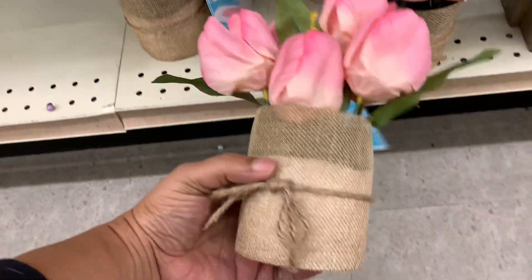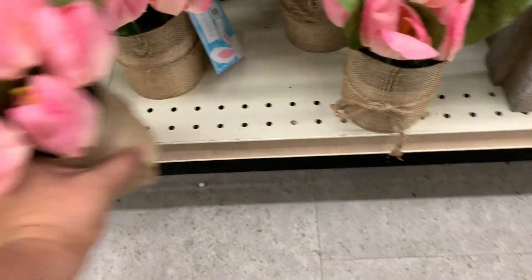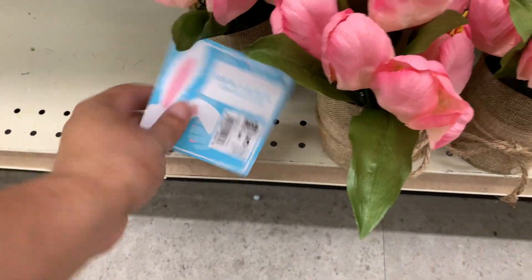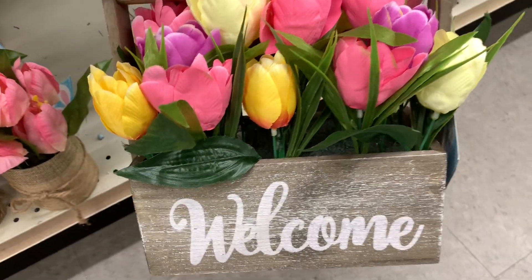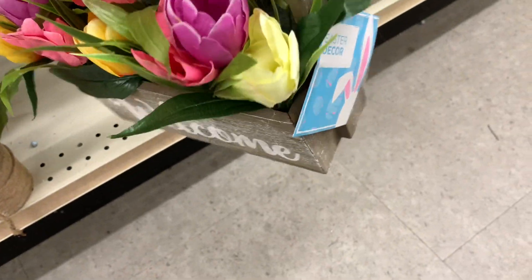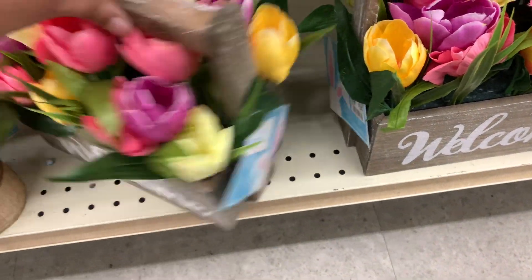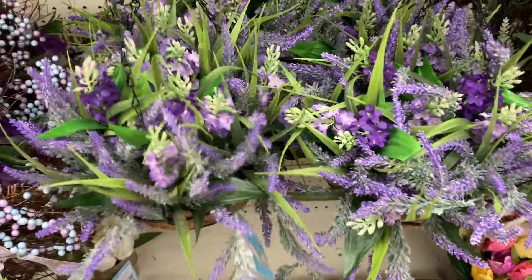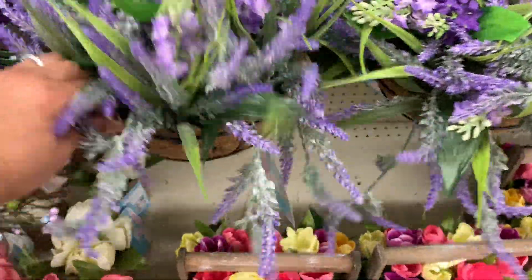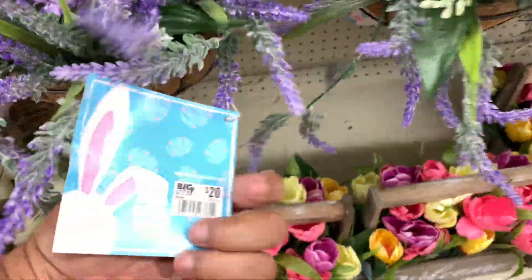This is so cute — this one is nice. $5. They also have it in white. Then there's this little guy — love. $14 for that. I like it. Then we got the hanging plant — so cute, look at that. $20. Whoa.